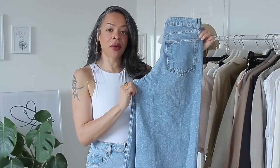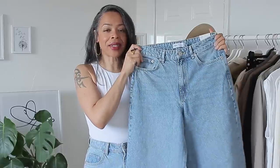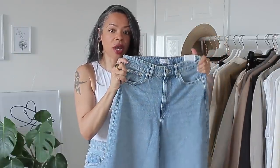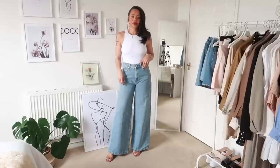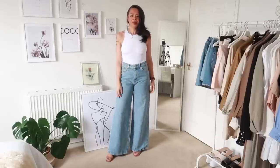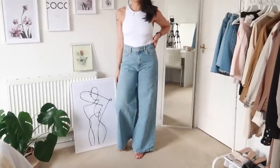Next I have the Very Wide Leg Jeans, also high rise. These are made of 100% cotton so there's no stretch to them. They're not part of the Join Life collection — at least the tag doesn't say so. They retail for £29.99 and I got them in size 40.